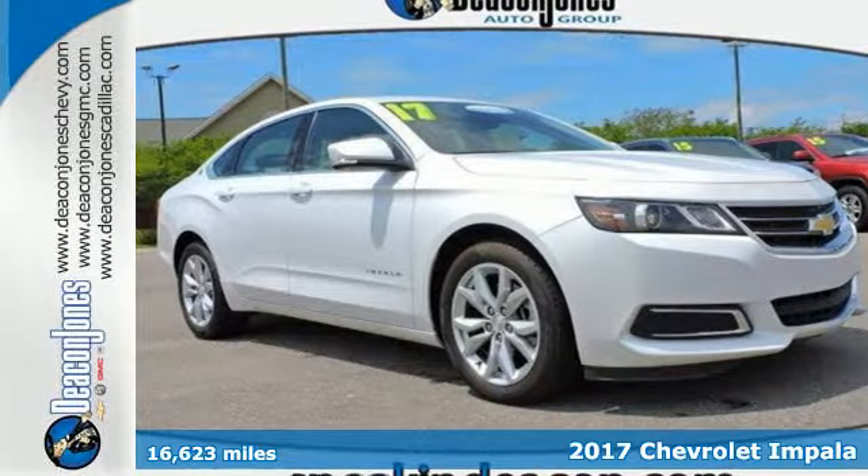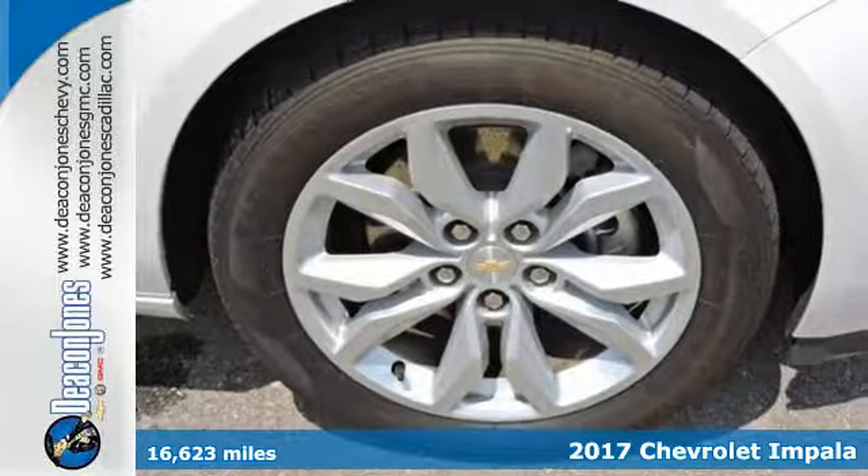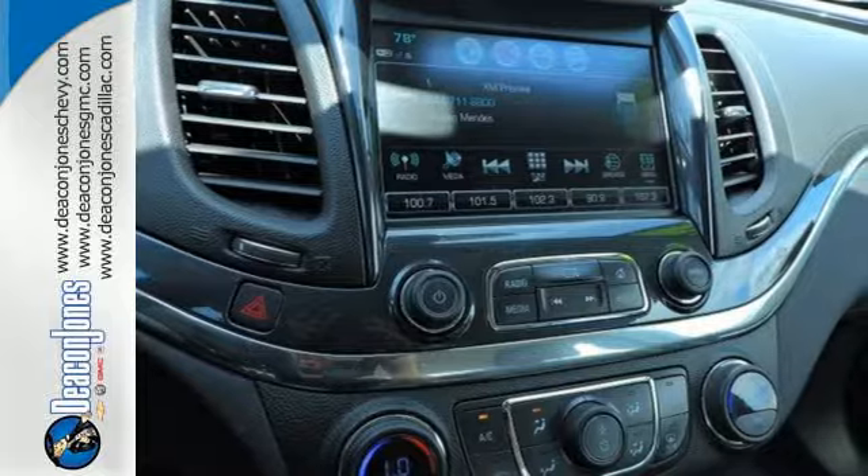It's a 2017 Chevrolet Impala. The exterior is akin to an athlete in a well-tailored suit — perfect lines that show off the strength beneath.